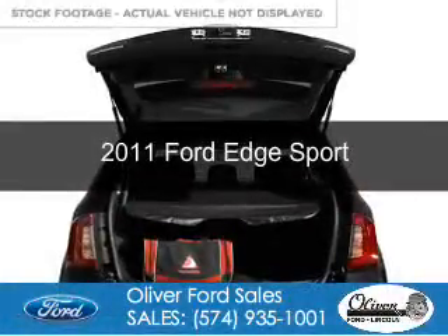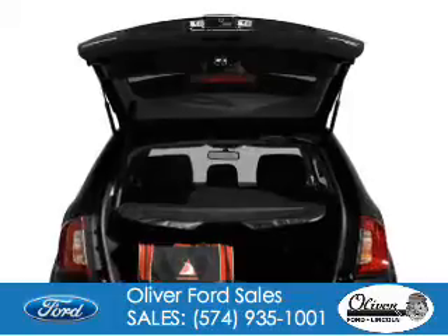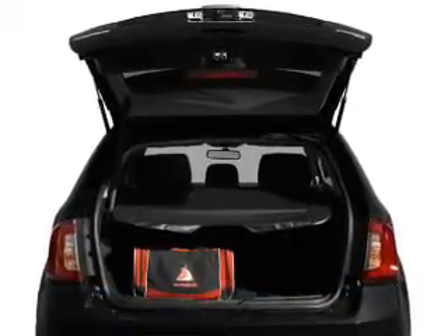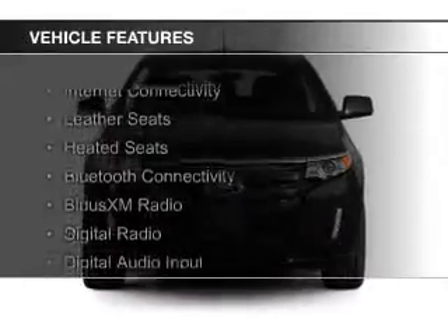This is a used 2011 Ford Edge. It's powered by front-wheel drive, a 3.7-liter six-cylinder engine, and a six-speed automatic transmission. The features include internet connectivity,